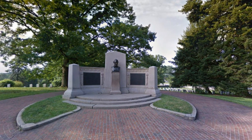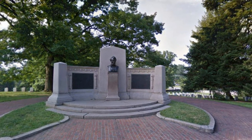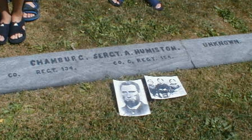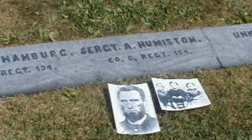This monument in the cemetery commemorates the Gettysburg Address given by Abraham Lincoln. There are many stories of courage and suffering. I'd like to tell one of them — about this gravestone and the two pictures laying on the grass.